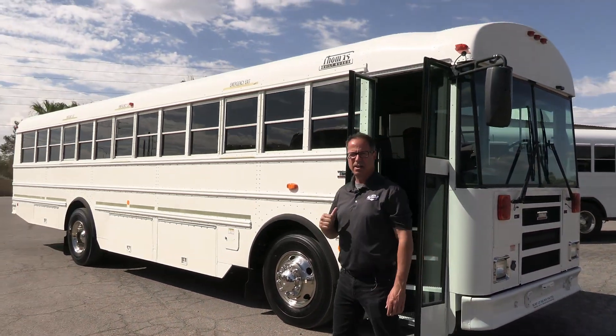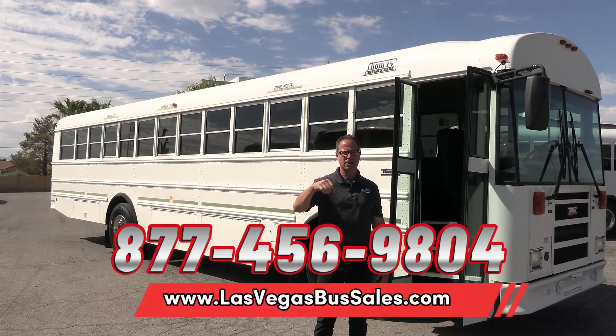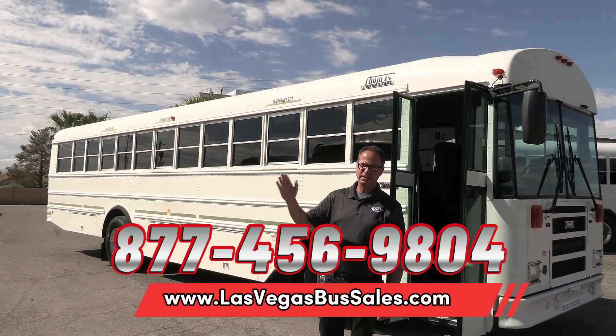2013 Thomas Safety Liner FE. For pricing and availability, visit LasVegasBusSales.com or give us a call at 877-456-9804. It's a beautiful day in Las Vegas — have a nice day.